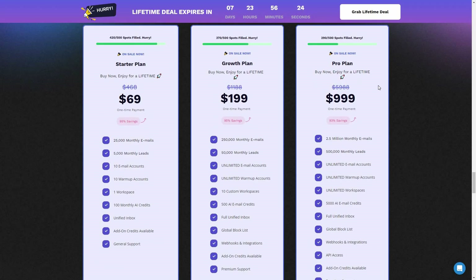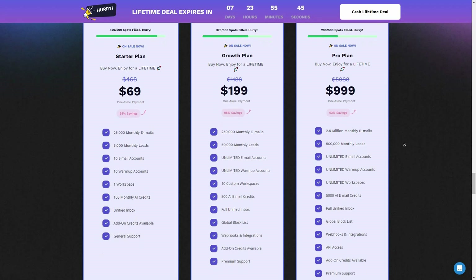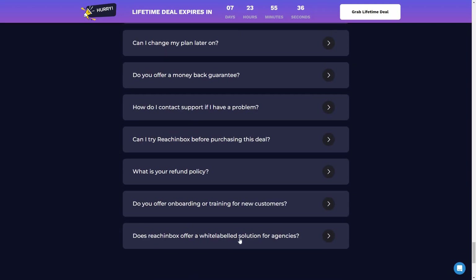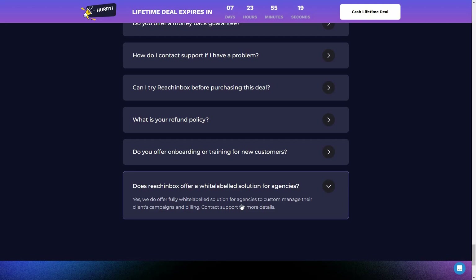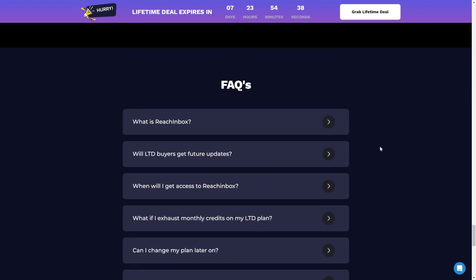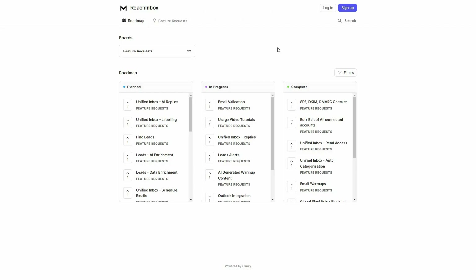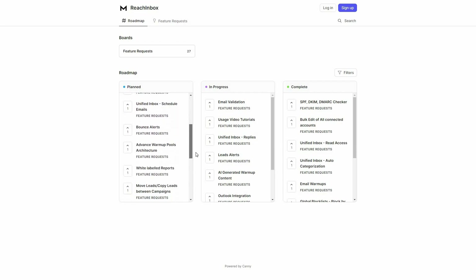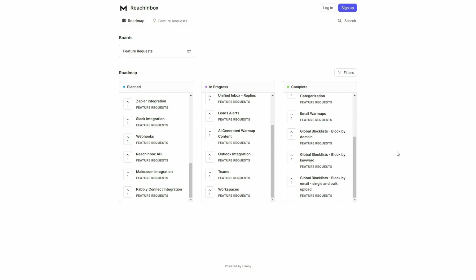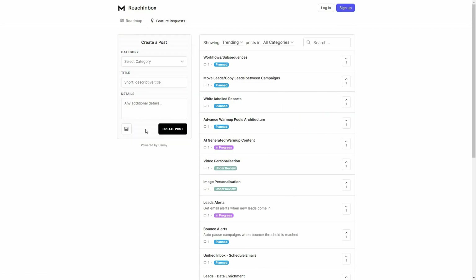If you want to buy any of these Rich Inbox plans on a lifetime deal, check the link in the description. Rich Inbox also offers a white label solution for agencies — contact their support for more details. Rich Inbox is also coming to AppSumo. Here is the roadmap showing planned features, improvements currently in progress, and completed features. You can also submit a feature request from the left side panel.